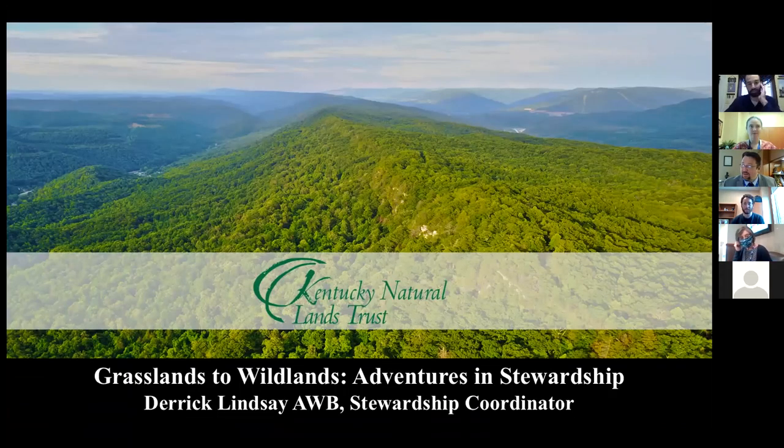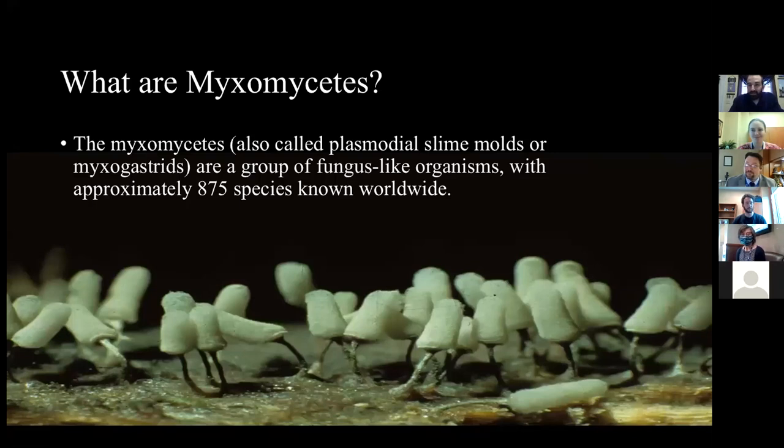I'm with Kentucky Natural Lands Trust. We work on protecting Pine Mountain, located in eastern Kentucky. We protect a 125-mile-long stretch of mountain along the Pine Mountain Wildlands Corridor. I'm responsible for land management, monitoring, project management, grant applications, and primarily habitat restoration. It all started with Dr. Rollins' biology class — water myxomycetes — which is probably one of the slides he shows.